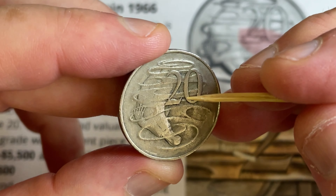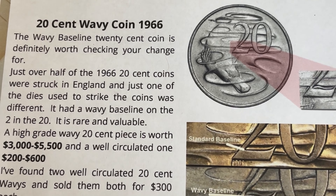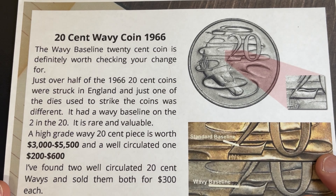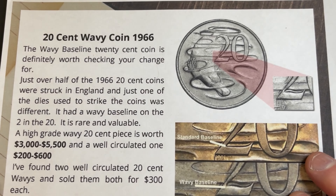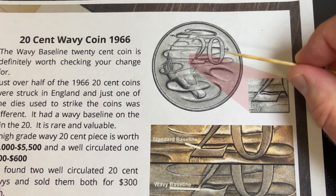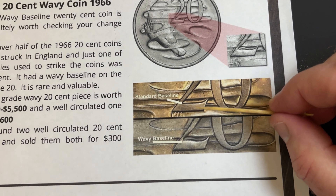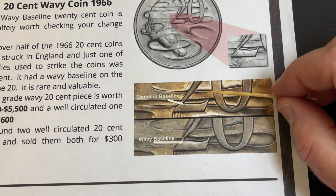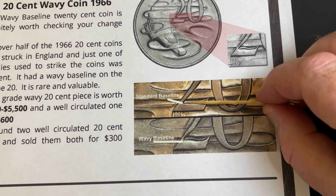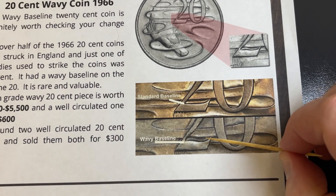This coin is from 1966. What happened was they were produced in London — just over half of the coins were produced in London in 1966 for Australia — and one of the dies, the item that strikes the detail into the coin, had that particular feature where it has that bump across the bottom of the two. Here's a comparison between the two different looks: most coins have a really flat straight edge across the bottom of the two, as opposed to the wavy baseline which has that bump across there.